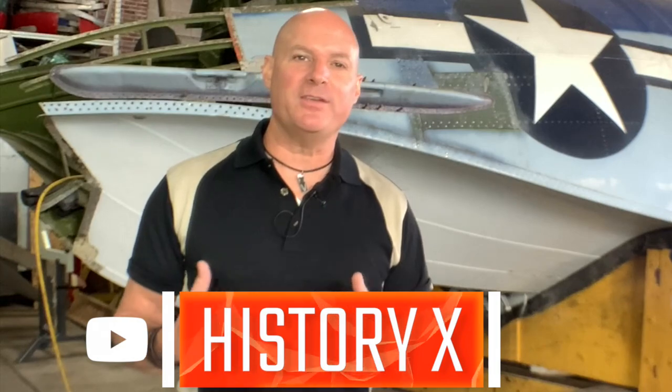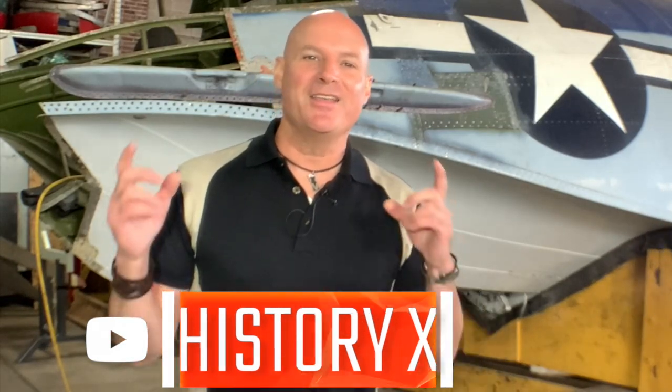If you want to learn more about how you can support the Commemorative Air Force Lake Superior Squadron's efforts to get the fabric-covered control surfaces complete for this restoration project, please check out the link in the description below. My name is Ken Stano with the aviation YouTube channel History X — thank you for watching.